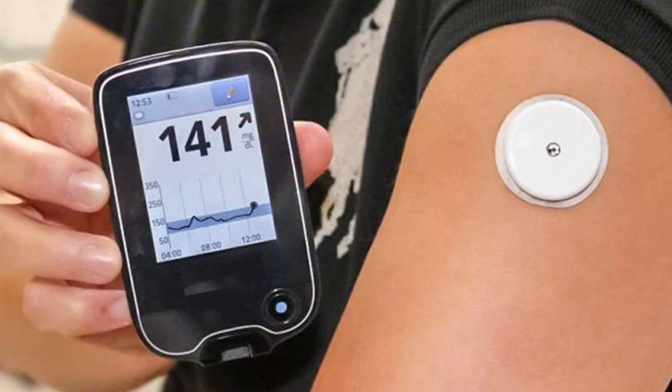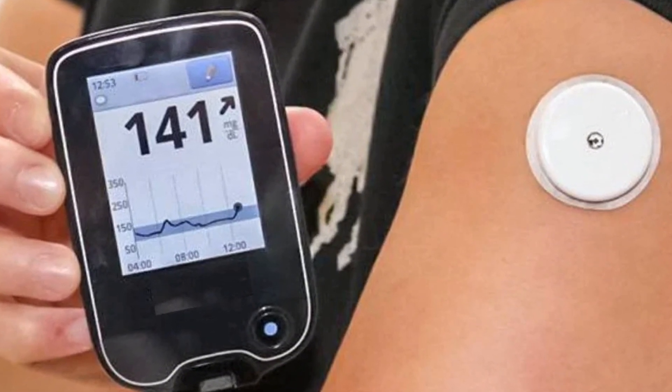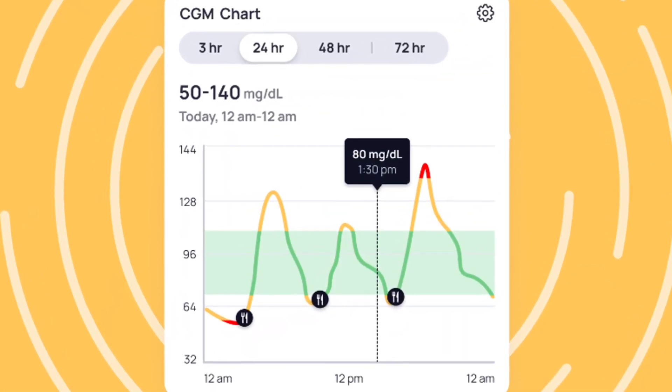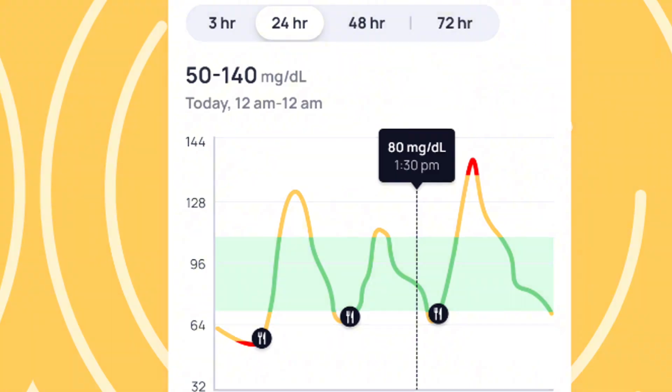If you want deeper insights without having to prick your finger multiple times throughout the day, consider trying a continuous glucose monitor. A CGM gives you a 24-hour picture of how your blood sugar moves. Each device only lasts for two weeks, but that's okay because you don't need to wear one long-term. In that time, you can learn how stress, sleep, coffee timing, workouts, and carb type affect you personally. Depending on where you live, some CGMs need a prescription, but in other countries they're available over the counter. I'll link to some of my favorite resources for CGMs in the description below.